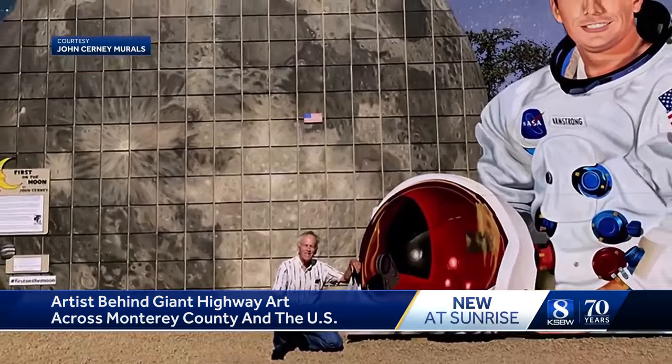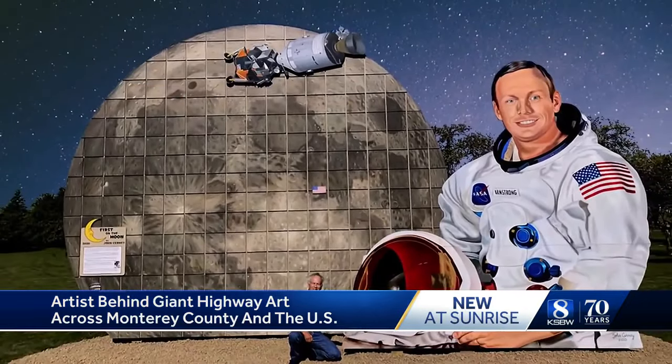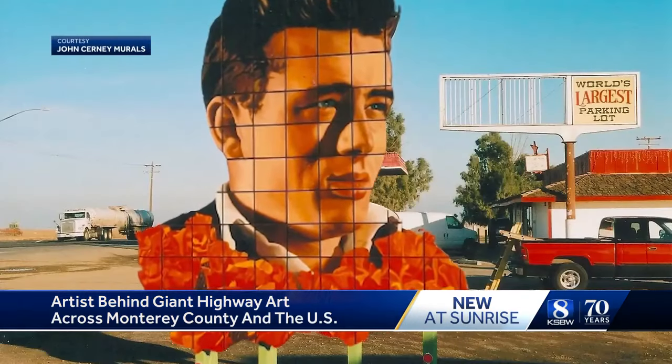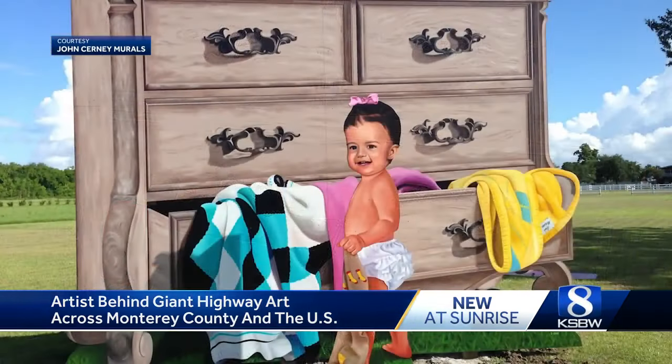Taking in the final product and the beauty of the backdrop around it. My things work better because you get to see the surrounding landscape around it. The lighting changes every day — they look different every day. And one could say Cerny's work has made a sizable impact in the art world.